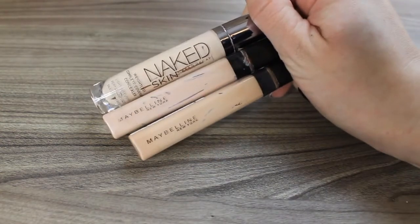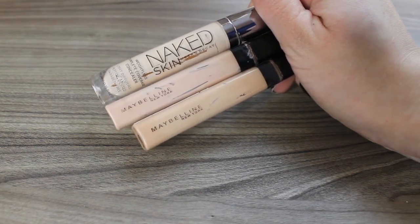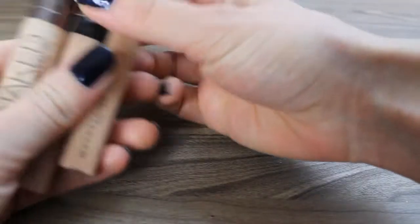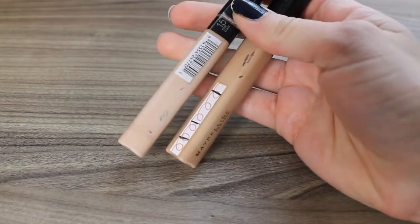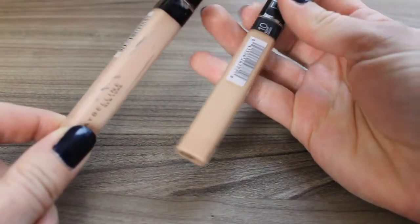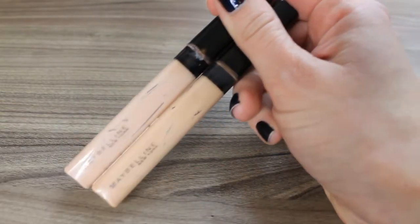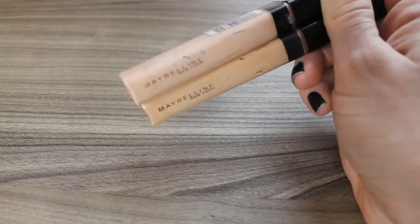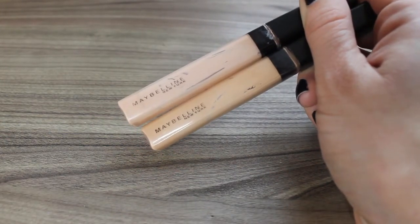I wasn't able to finish off any foundations, which is disappointing, but I was able to finish off three concealers this year, which is way better than 2018 where I didn't finish any concealers. So I finished off two Maybelline Fit Me's — neither of these are cruelty free — one was in shade 15 Fair and the other is in 10 Light. This is like my winter and my summer shade. I pulled the stopper out of both of them and literally scraped out every ounce of product I could possibly get, and I'm really excited to have these out of my collection — they were getting really really old.